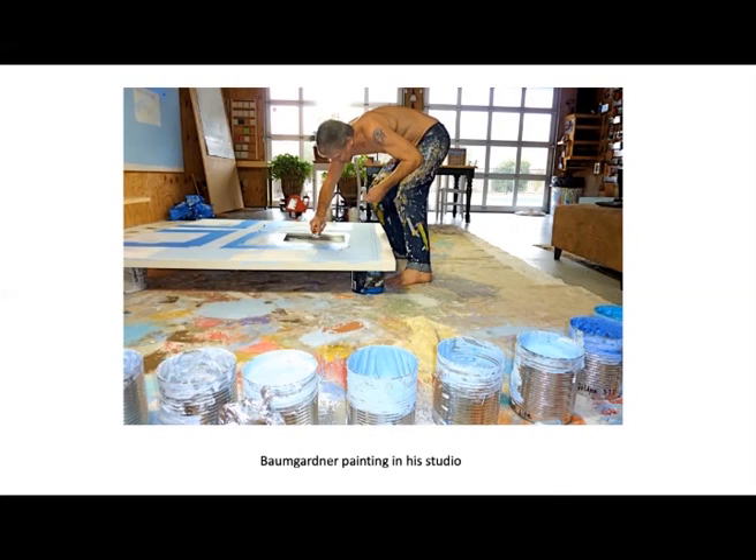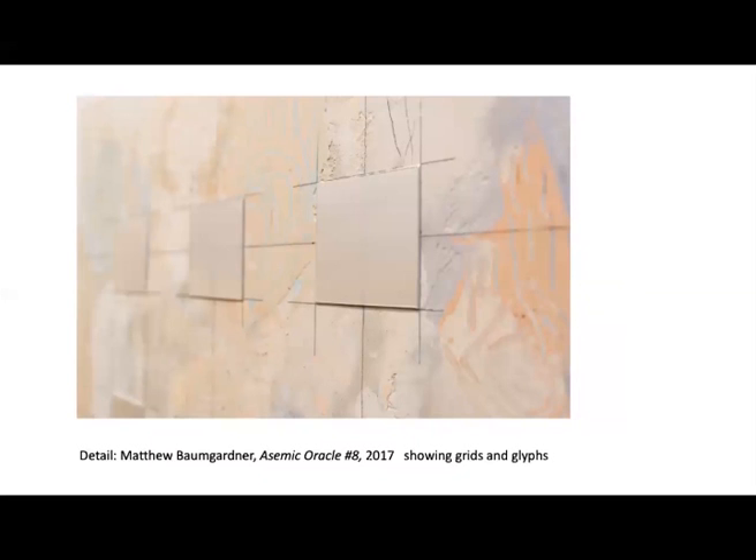Our goal that day was to think of a topic for the exhibition that would embody Baumgartner's entire career. I was not familiar with his work at the time, but I mentioned that I saw continuity that utilized structural grids and personal markings, as you can see in this detail of Assamic Oracle No. 8. Professor Archino immediately exclaimed, 'words and glyphs.' We all agreed on the theme and an exhibition was born.